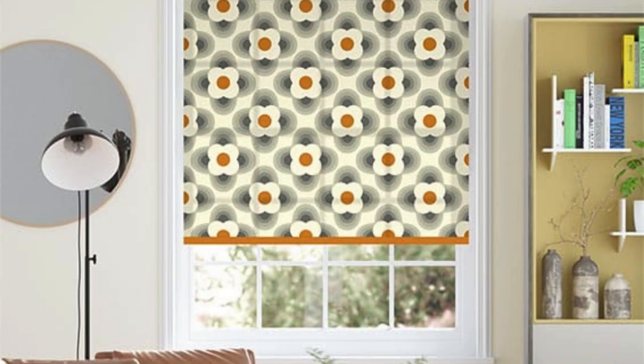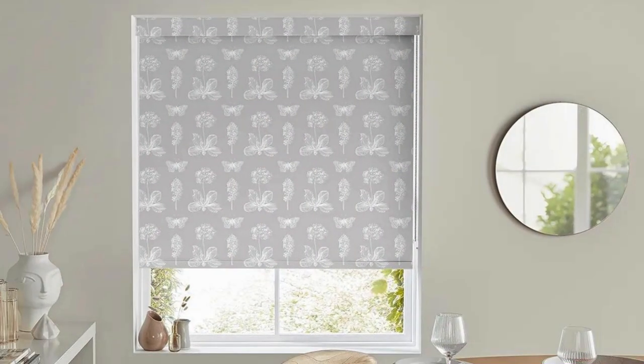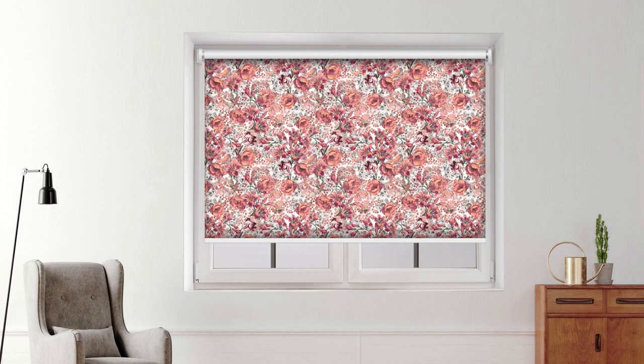Functionally, roller blinds excel in providing effective light control and privacy. By adjusting the position of the blind, users can easily regulate the amount of sunlight entering a room, creating an atmosphere that suits their mood or enhances productivity. Additionally, roller blinds are an excellent solution for maintaining privacy, as they can be fully lowered to block the view from outside — particularly advantageous for urban dwellings or homes situated close to neighbors.